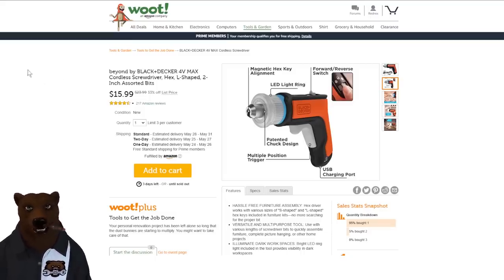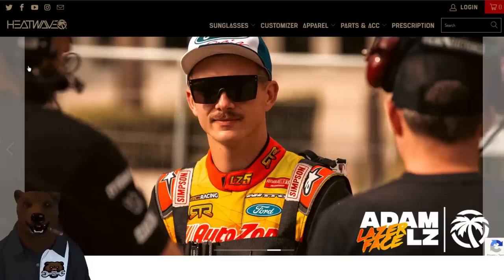Over at Tractor Supply, ToughBuilt — I did a whole video on these folding sawhorses. The feedback was: everyone loves them, they are the new hotness for sawhorses, and ToughBuilt is probably at the top of the game. At $28 this is a fantastic deal over at Tractor Supply — you can check out the chickens they've got in stock while you're there.